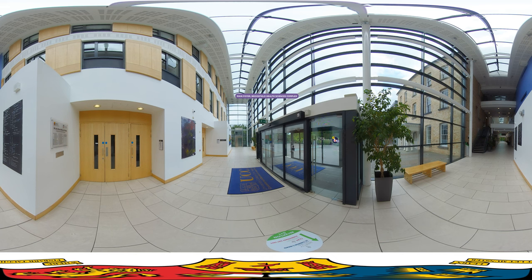We are here in the foyer of the Brookfield Health Sciences Complex, which is located just five minutes' walk away from the main campus. This state-of-the-art building includes tiered lecture theatres, clinical skills labs and computer labs, prayer rooms and restaurants, as well as the fantastic Boston Scientific Health Sciences Library.